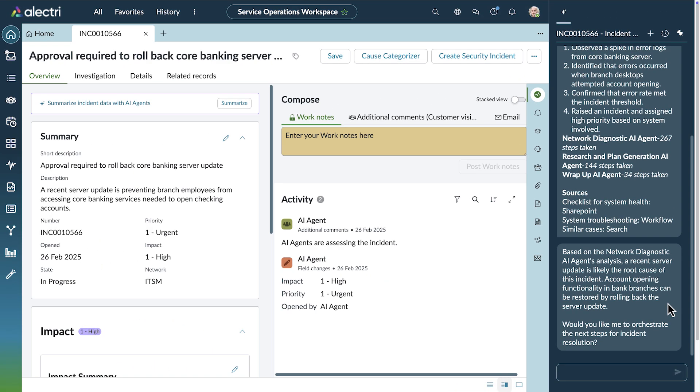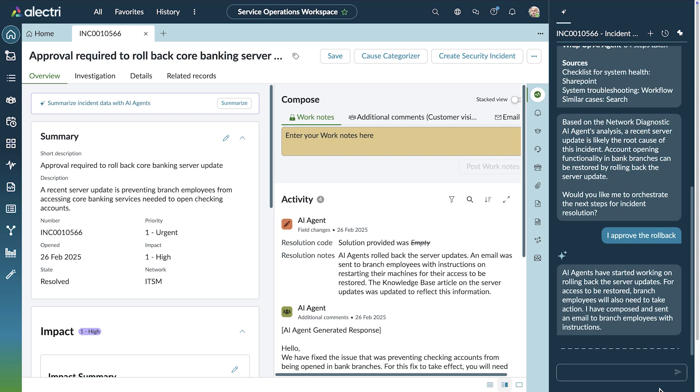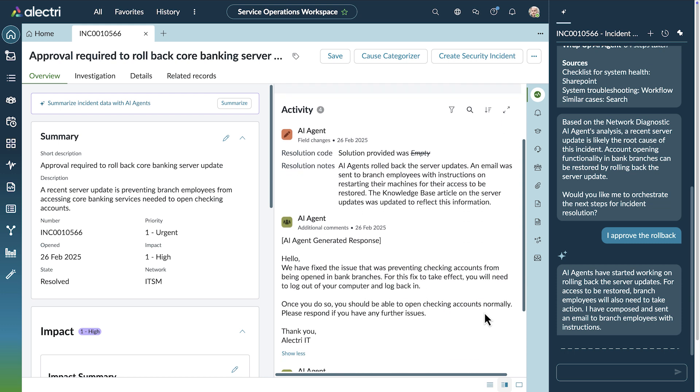Because this bank has all their data connected, the AI agents leverage SharePoint, network data, and existing knowledge-based articles to create this end-to-end resolution plan. Management approves the suggested resolution, and the team of AI agents orchestrates a series of tasks to restore system access to 8,000 branches. The AI agent sends the email to all impacted parties, prompting them to log back in to restore access. Problem solved. That's how you custom build AI agents.